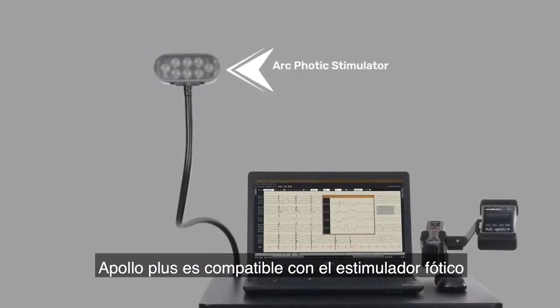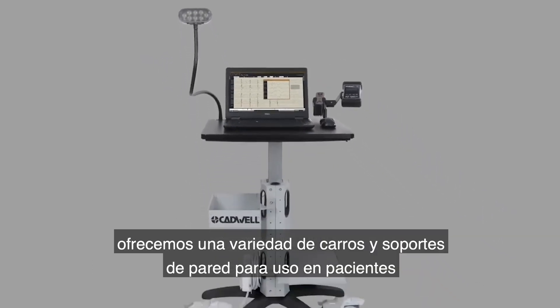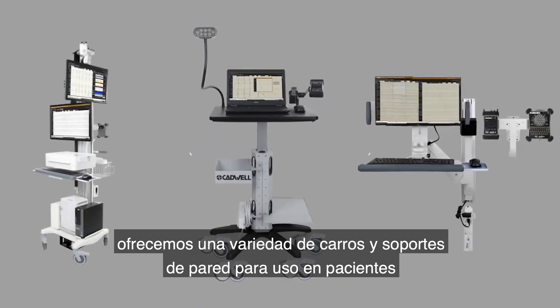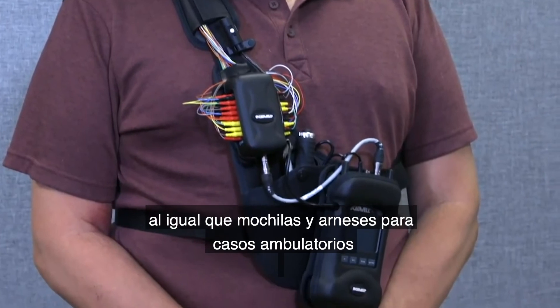Apollo Plus is compatible with the Arc Photic Stimulator. We offer a variety of carts and wall mounts for inpatient use and backpacks and harnesses for ambulatory cases.